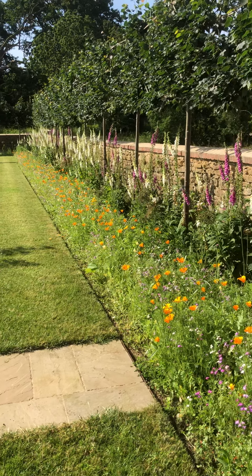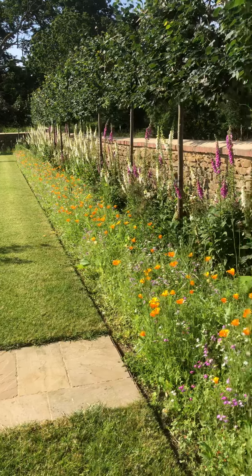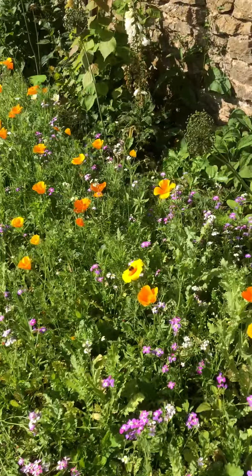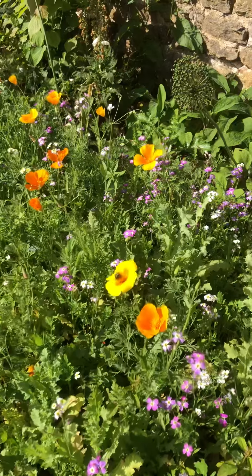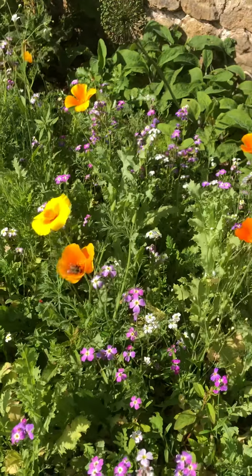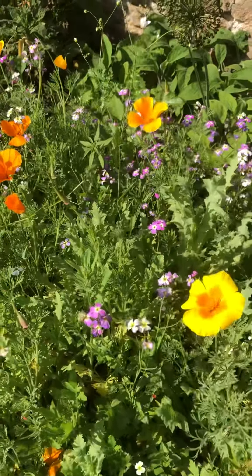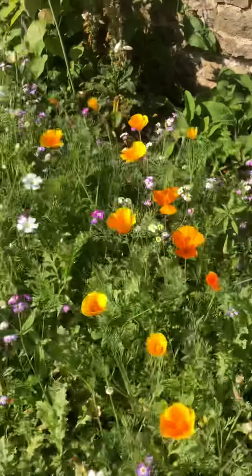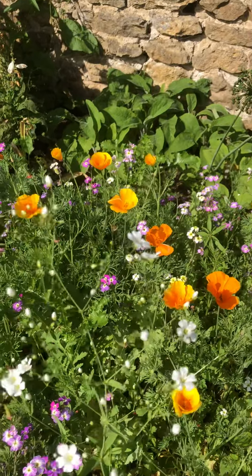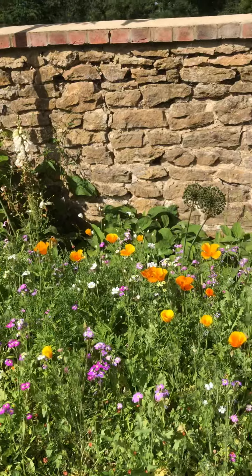Since everybody seemed to love this border, I thought I'd just give it a little bit more of a closer inspection to see what's going on. As you can see, it's attracting a lot of attention, but it's quite in-depth — you've got the little stocks and little poppies, and then you've got things like the Gypsophila here, whichever you want to call it, which is really pretty and from a distance gives a nice little hue.